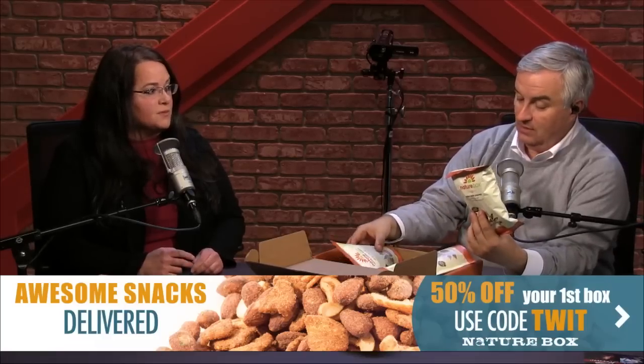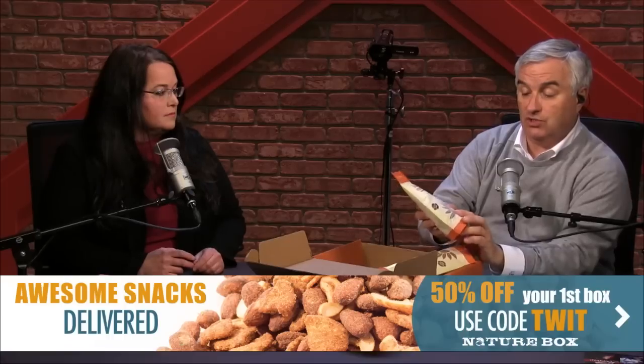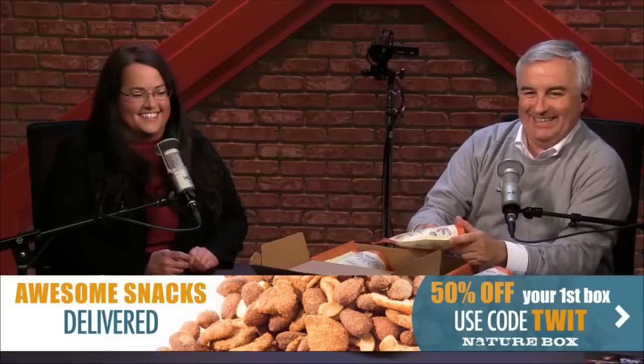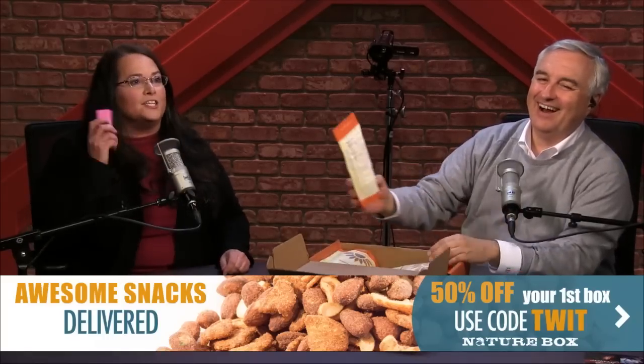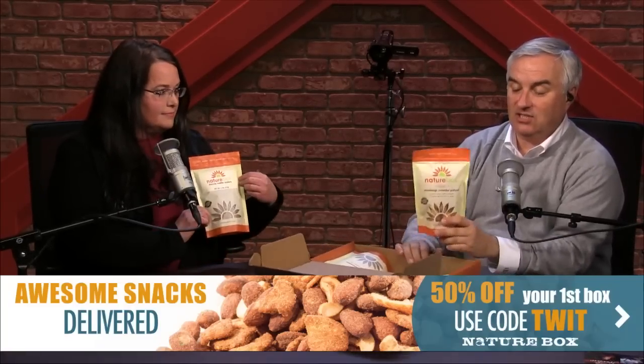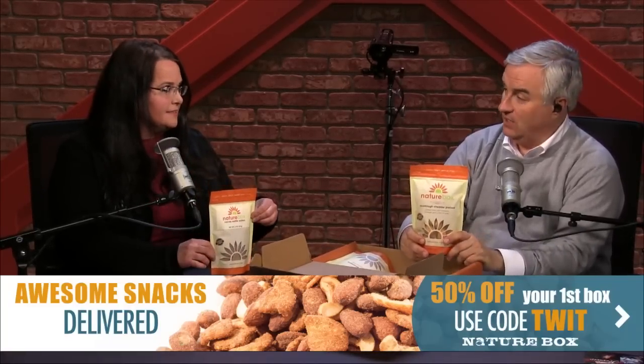Thank you, Tanya Hall, who hosts Marketing Mavericks. You deserve a snack! Would you like Big Island pineapple rings, coffee kettle popcorn, or cocoa waffle wafers? This is our NatureBox — we love NatureBox. You get delicious healthy snacks delivered right to your door every month.